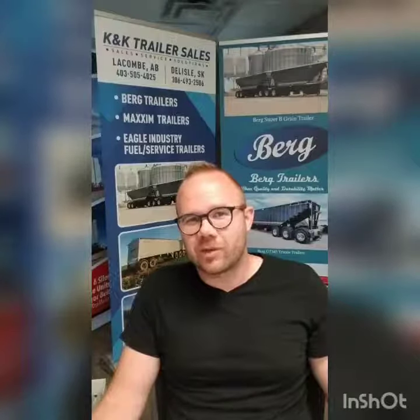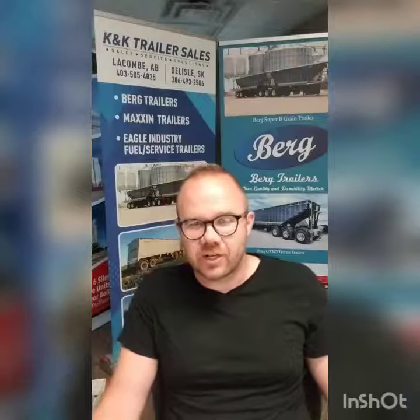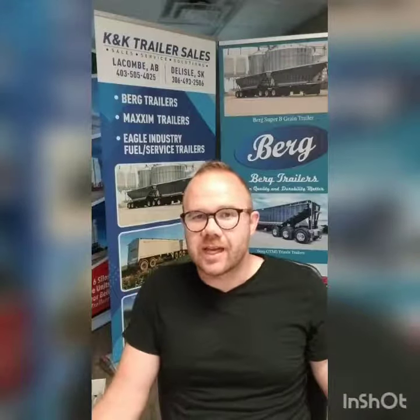My name is Greg. I am with KNK. We have two locations: KNK Truck and Trailer in Central Saskatchewan by Delisle, and KNK Trailer Sales in Central Alberta by Lacombe.